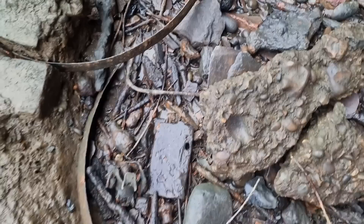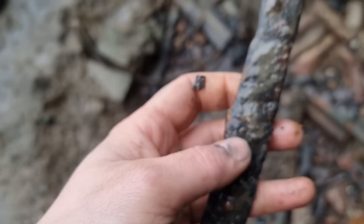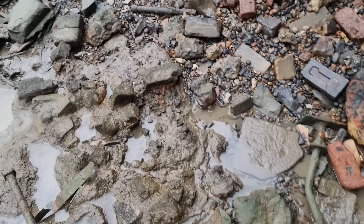Amongst all this iron there's something really interesting — could be quite good. I think it could be part of a sword. It's very thin, it's the right weight. I'll take it anyway and give it a clean up — it might just be a piece of rust, a bit of rusted metal. But I like to think that was a sword at some time. Just my imagination running away with me.